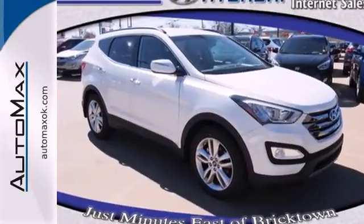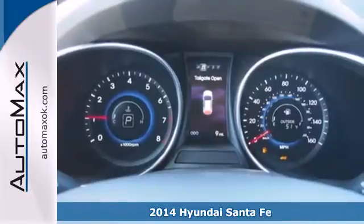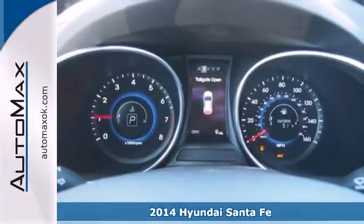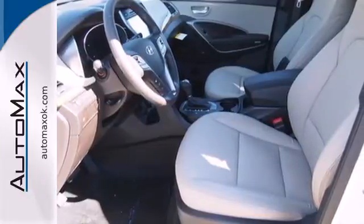It's a 2014 Hyundai Santa Fe Sport. Indulge in this 7-passenger SUV. Carry your family in style with unmatched storage space and legroom.